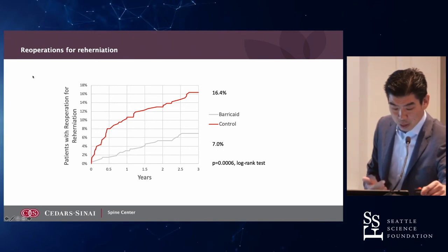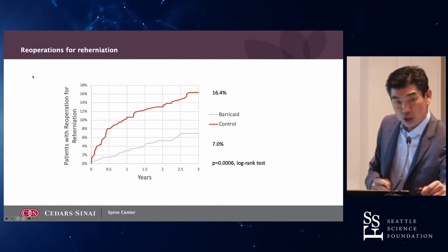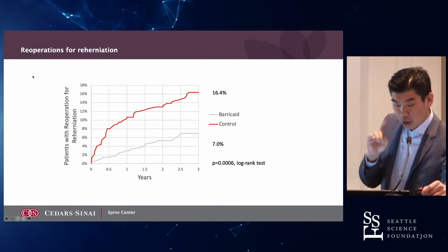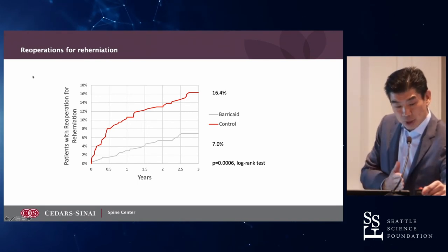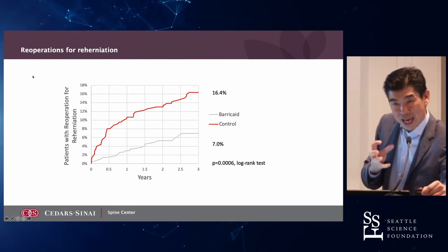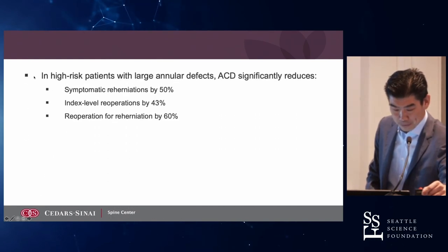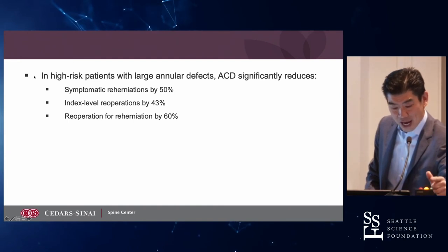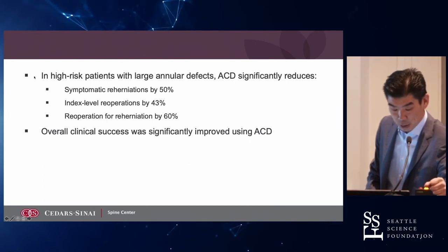Looking at re-operations for herniation out to three years, re-operations in the control group typically happen within the first six months. The indication is high-risk patients with large annular defects. The device decreases symptomatic re-herniations by 50%, index level re-operations by 43%, and re-operation for re-herniations by 60%.